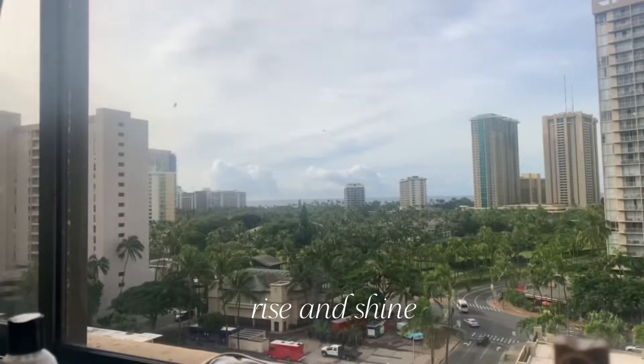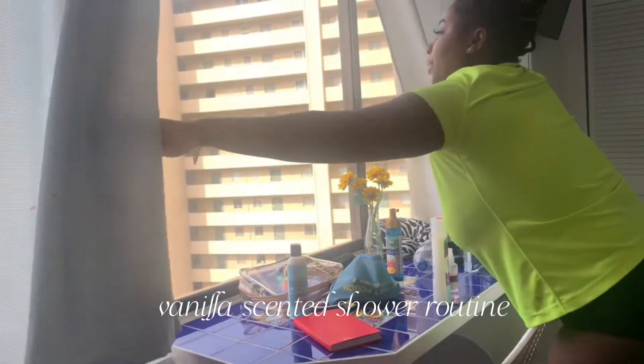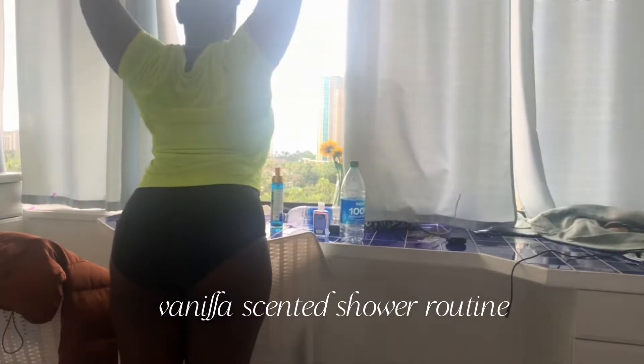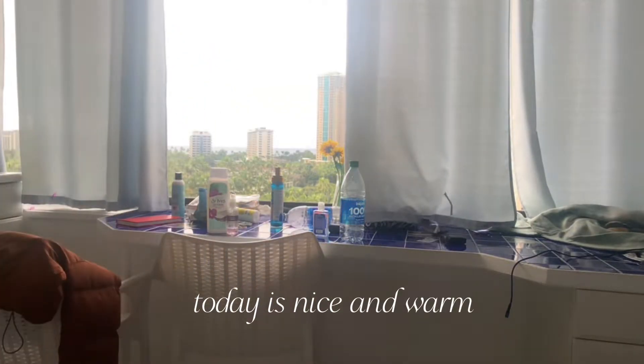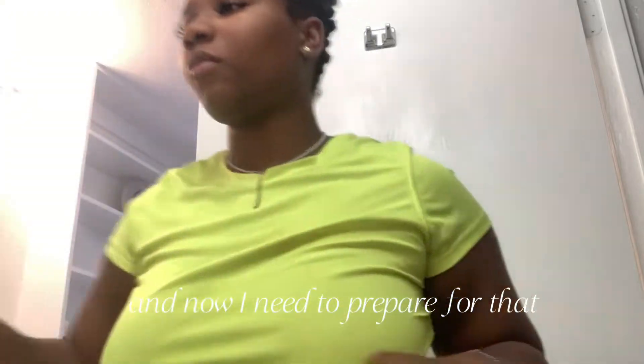Good morning, my love bugs — rise and shine! Today I'll be showing you guys how I do my simple vanilla scented shower routine. Today is nice and warm, ready to go out, and now I need to prepare for that.